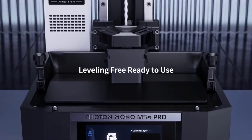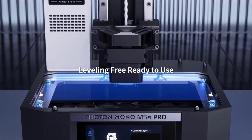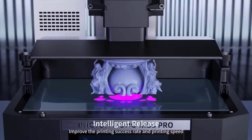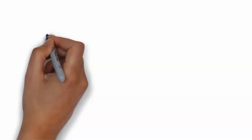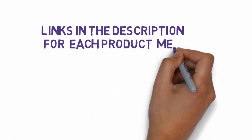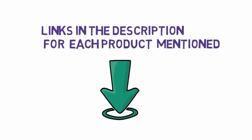Are you looking for the best 3D printers? In this video we will look at 5 of the best 3D printers on the market. Before we get started, we have included links in the description, so make sure you check those out to see which one is in your budget range.